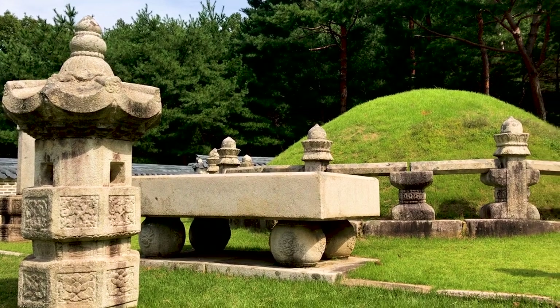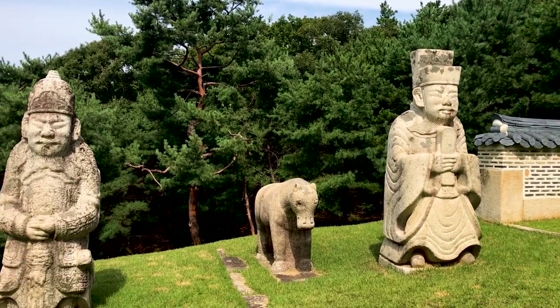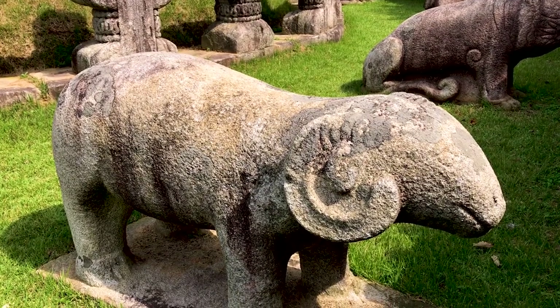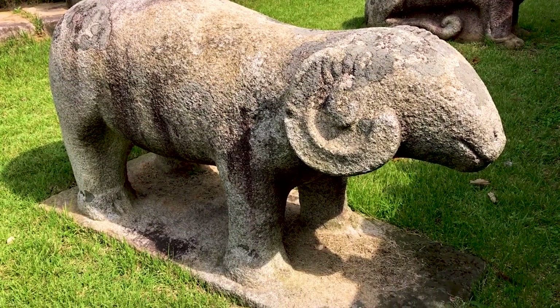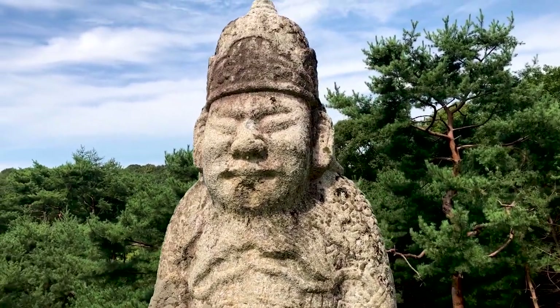The tomb mounds themselves are also guarded with stone figures of military and civilian officials, plus some animals as well. Although you can't access the majority of the tombs — indeed they've never been robbed or even disturbed, and are actually completely unopened — you can climb to the top of one tomb mound and inspect the figures up close, which is really cool.